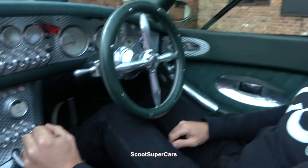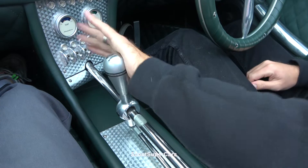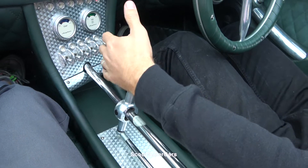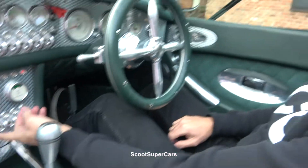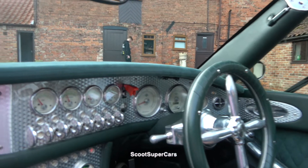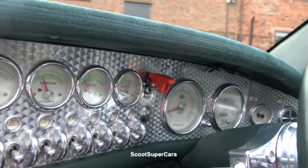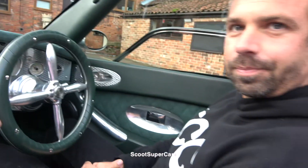Then you've got the open gear linkage — a lot of people think it's sequential but it's not, you still have to go left and right to change gears. You've got the aeroplane-style switches, and the thing I love best is the Air Force-style switchgear for the start and stop, just like you get on a fighter jet. That is sick! But they don't make them with that kind of steering wheel anymore, do they?